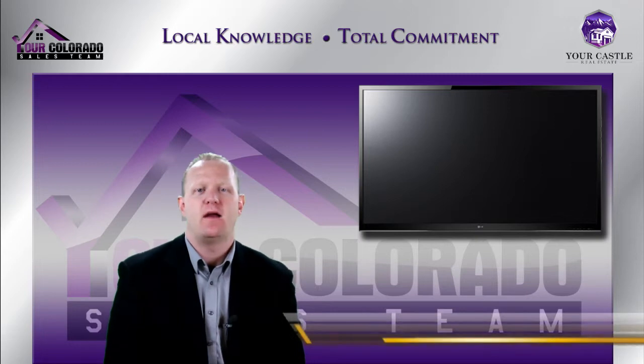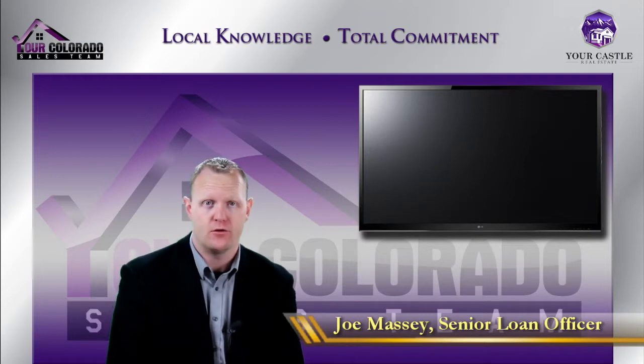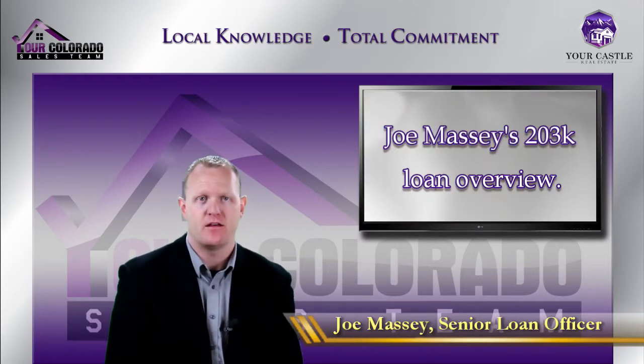Hi, I'm Joe Massey with Castle & Cook Mortgage and today we're going to be talking about rehab loans and some creative solutions that we have for you if you're thinking about buying a property that needs some work.